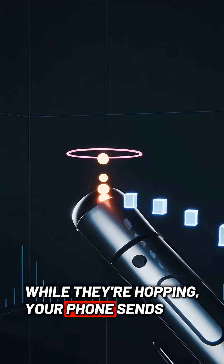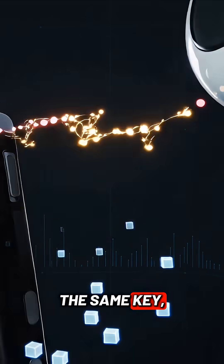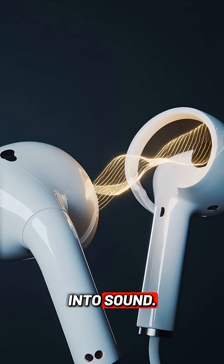While they're hopping, your phone sends encrypted packets of your audio, and your AirPods, because they have the same key, are the only device that can decrypt those packets and turn them into sound.